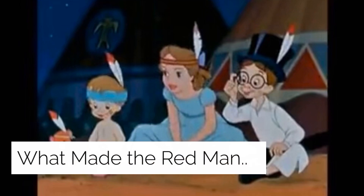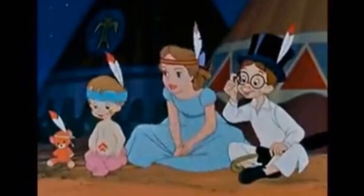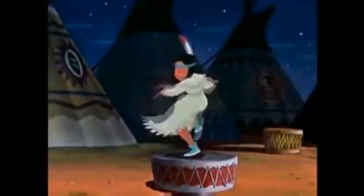'What Made the Red Man Red?' is a song from the 1953 Disney animated film Peter Pan in which the natives tell their story through stereotypical dance. Some modern audiences consider it racist and offensive due to exaggerated stereotypes. It has been compared to the song 'Savages' from the 1995 Disney film Pocahontas, which also contains negative lyrics regarding Native Americans. However, the offensive lyrics in 'Savages' were written purposefully as they were sung by the film's villains to illustrate that racism is wrong.